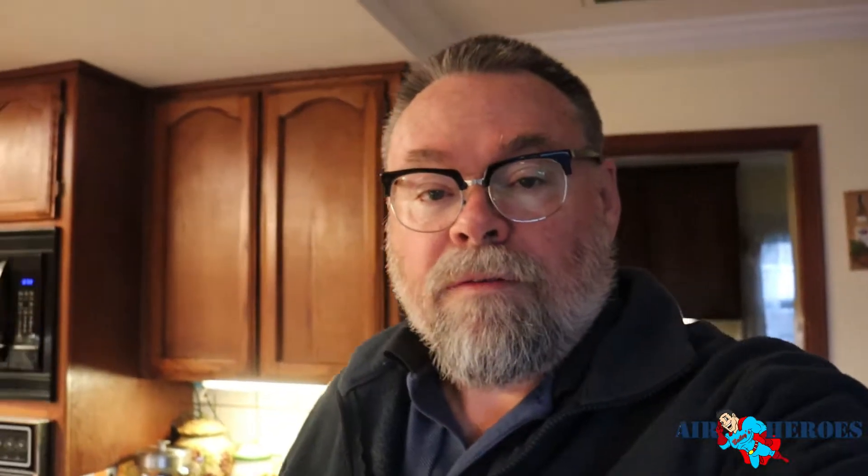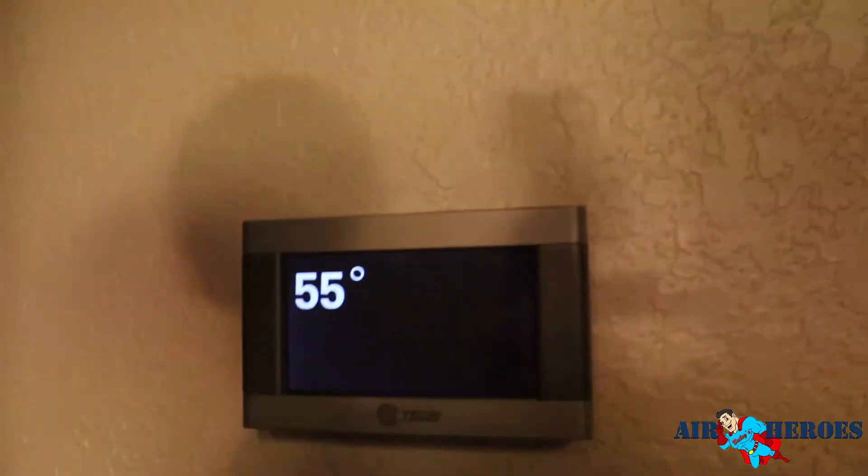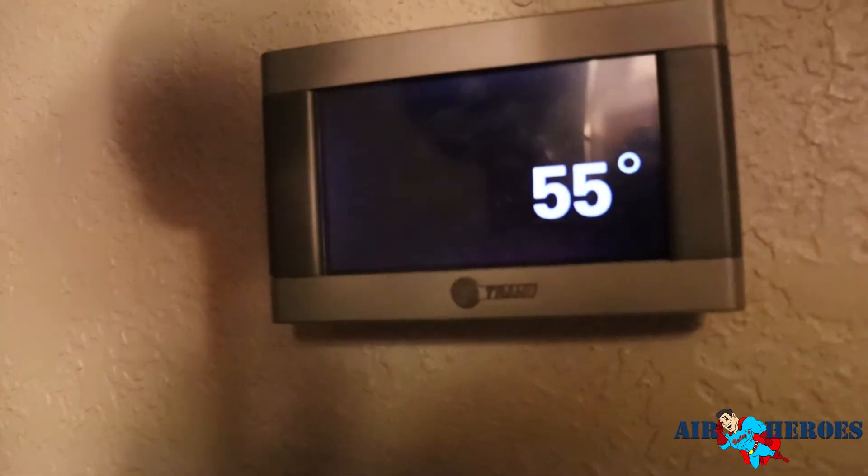Very next morning — it's already 7 a.m. and the temperature outside is 43 degrees. Here's the view of Alexa showing us: 43 degrees outside, and the inside temperature of the house is right at 55 degrees.